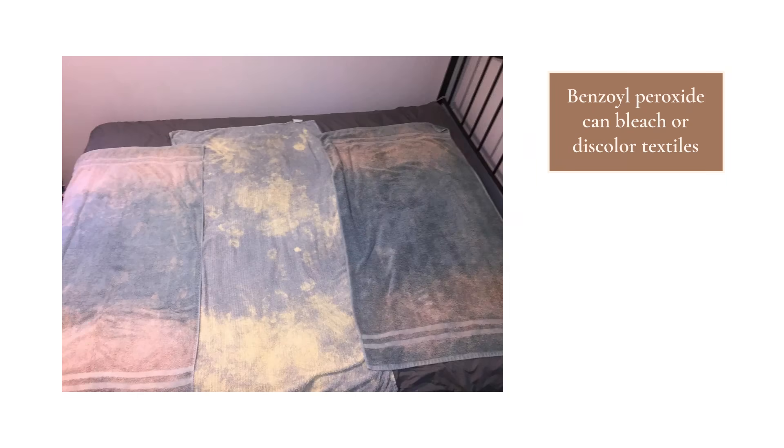One very important thing to know about benzoyl peroxide: it can bleach textiles like sheets, towels, and clothing. So if you don't fully rinse it off, you're going to have problems. I recommend using sheets, towels, or pillowcases you don't care about when you first start incorporating benzoyl peroxide — or just using all-white linens.